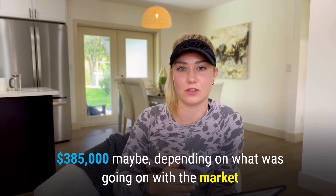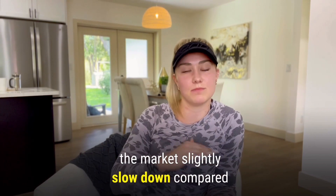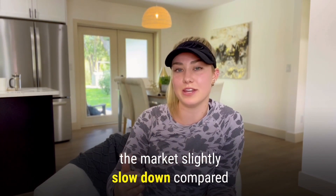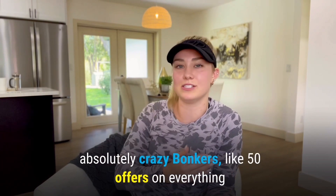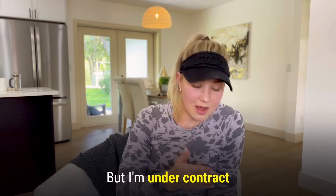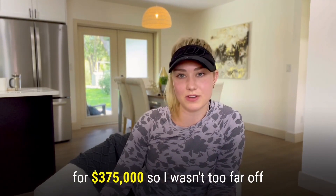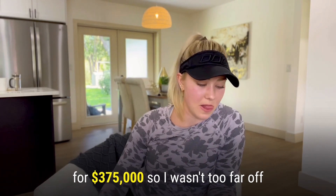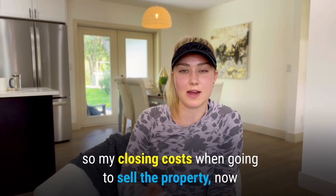During the time I was renovating, the market slightly slowed down compared to what it was three to six months ago — which was absolutely crazy with 50 offers on everything. But I'm under contract to close on this property very shortly for $375,000, so I wasn't too far off.